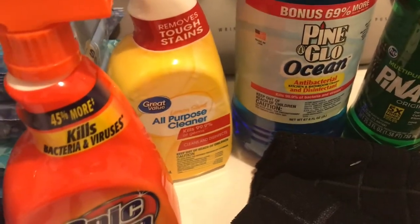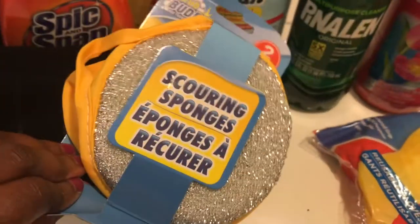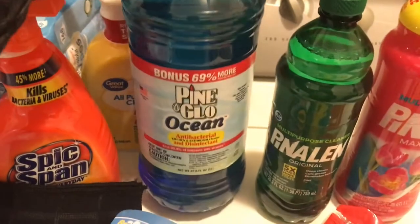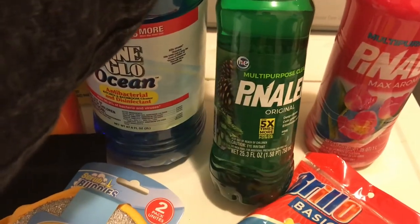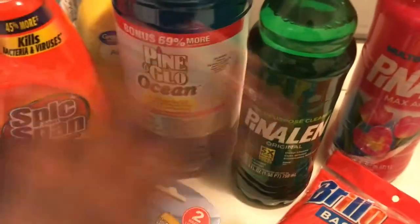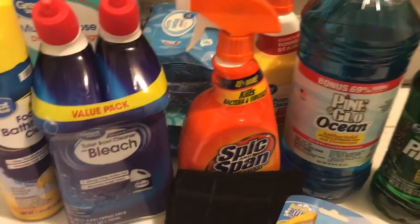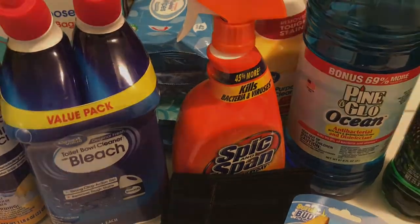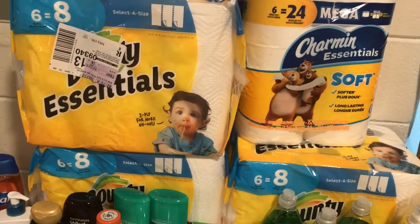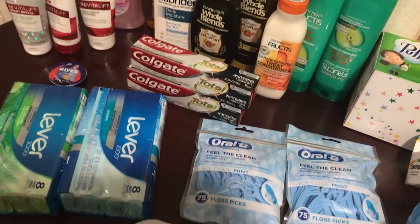For my Dollar Tree haul, I got a two-pack of dish towels — already used one — some scrubbers, gloves, and antibacterial cleaner for mopping floors. I also got some pine-scented cleaner, and another cleaner with 69% more — you can't beat that. All of the non-couponed items from Walmart and Dollar Tree together came to $32.60 after taxes. When you add that to my couponing hauls, the total is $93.78 — but after rebates, points, and cash back, I spent $76.59 for everything.